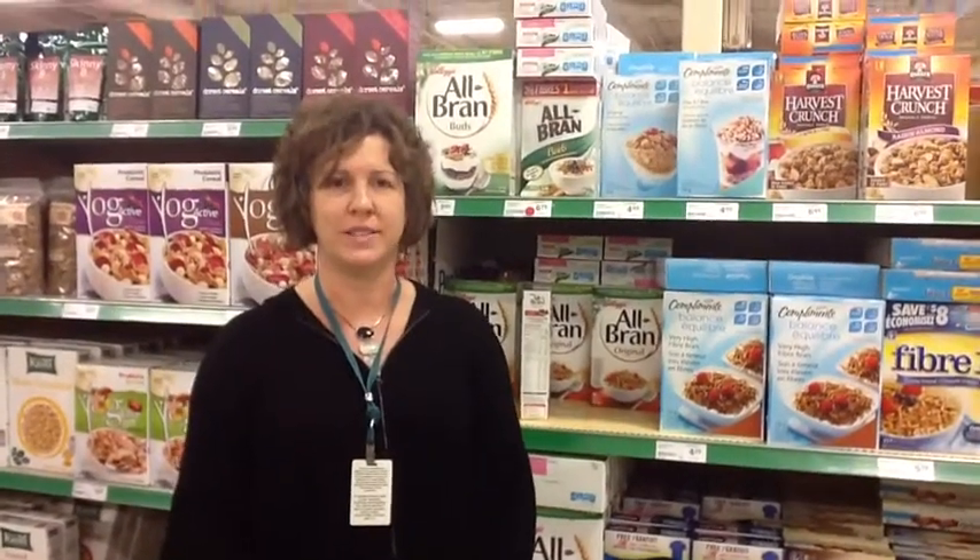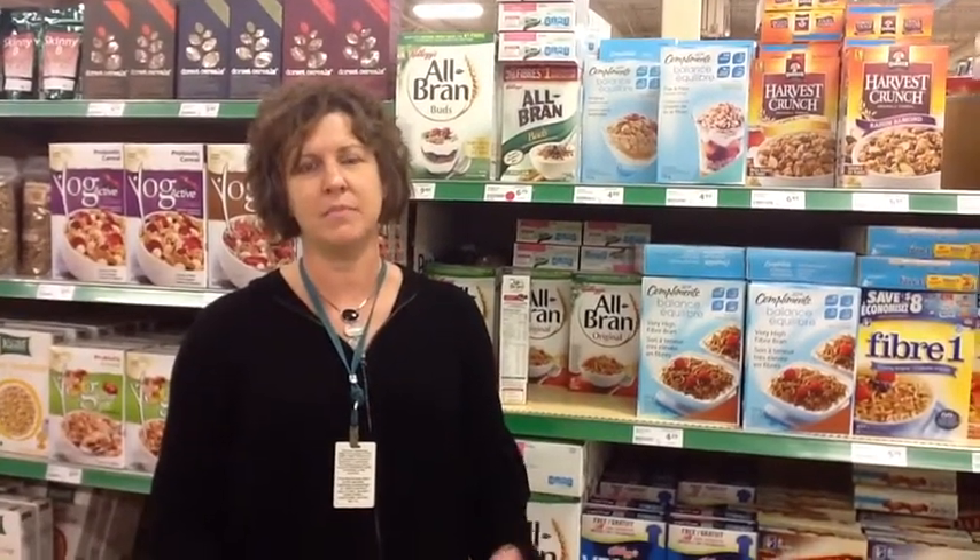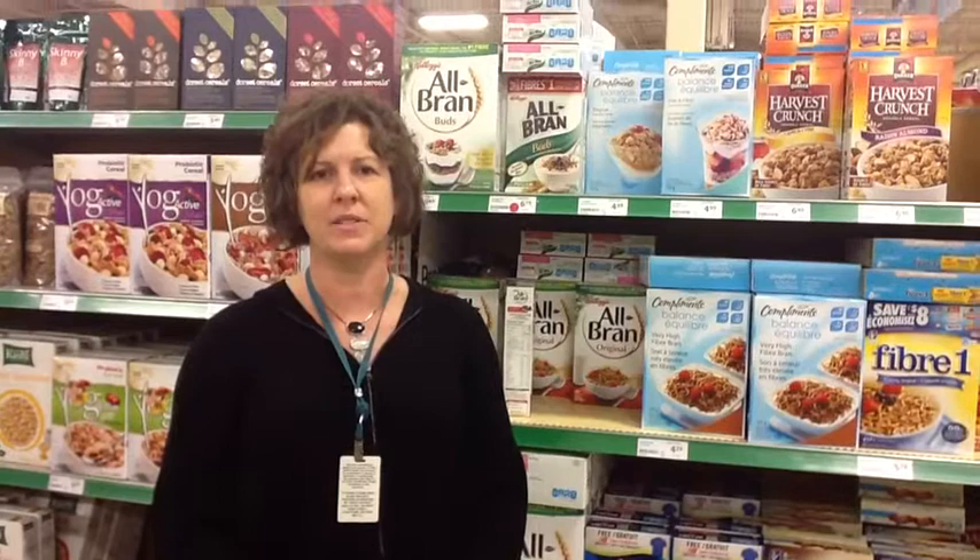I'm going to be talking to you about whole grains and how to choose products that are made with whole grains. Whole grains are an important part of our diet because they provide us with many vitamins, minerals, and also fiber.